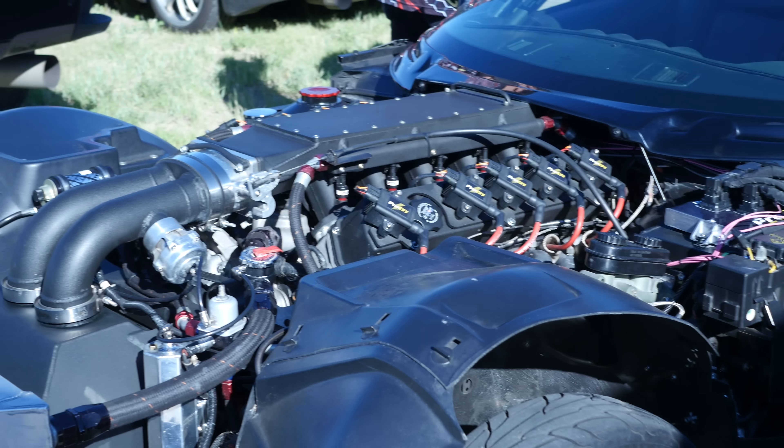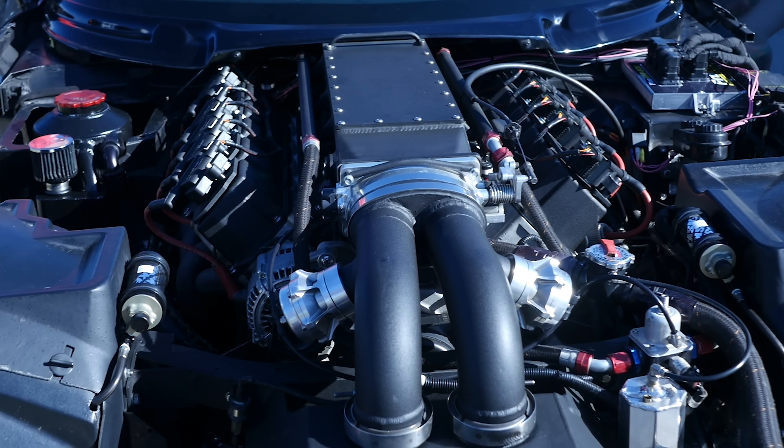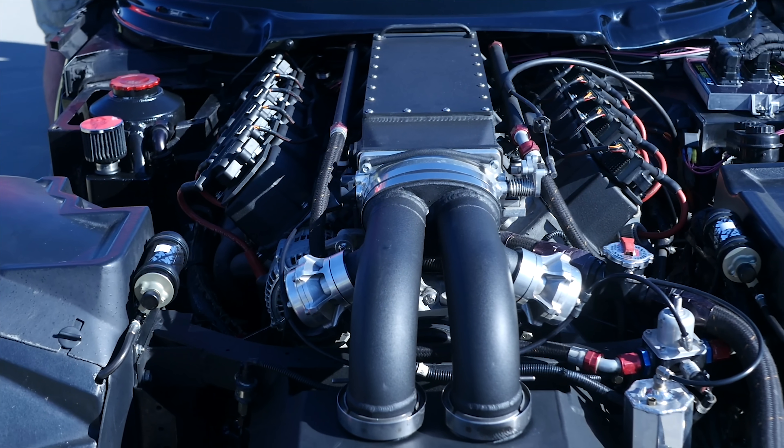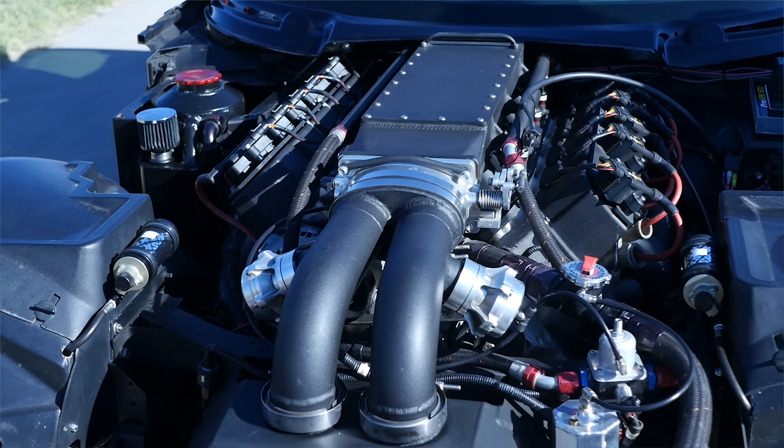It's a factory block, basically a piston rod setup, 9 to 1 compression ratio. It's a 540 cubic inch, so it's slightly larger than factory - that's close to 9 litres, so it's a big capacity engine. And for those not familiar with the Dodge Viper, it is a V10, so it's 10 cylinders. Steve Drummond actually did all the engine work on it.